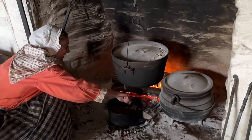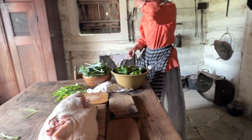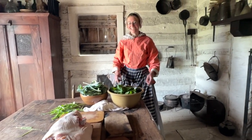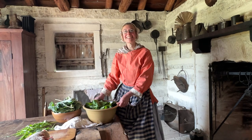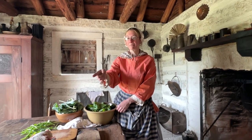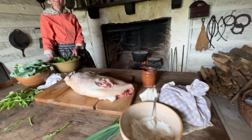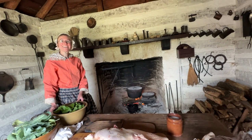I've got a bunch of greens from the garden here that I'm going to cook. That's going to be our lunch today, along with some cornmeal — and some cornbread that I'm going to get all mixed up and cook over the fire too.